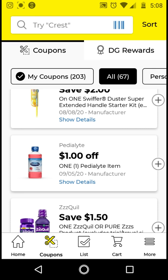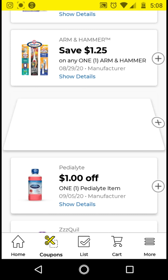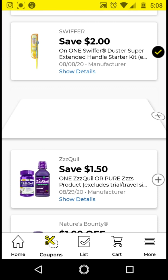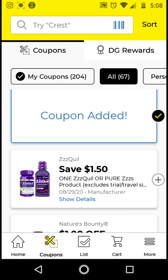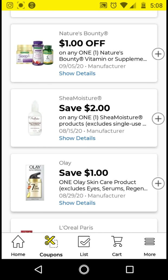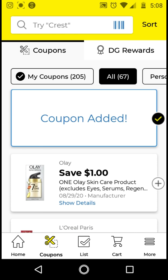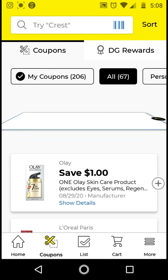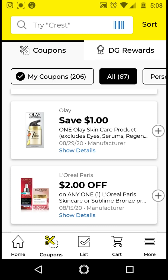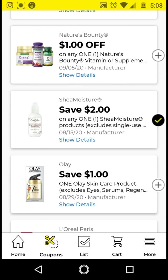I will be clipping this Swiffer Duster — I have to see if it works with that $5 off $20 Gain. The P.D. Light — I'll clip it because it is a baby item. Shea & Moisture is $2 off Shea & Moisture products — I'll be clipping that. We do have a $4 off $2 store coupon as well, so it can be a great one to combine with this.